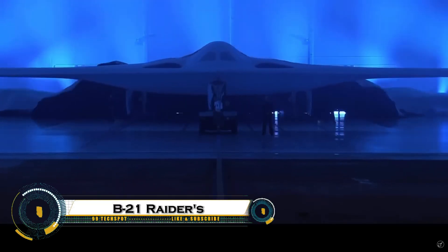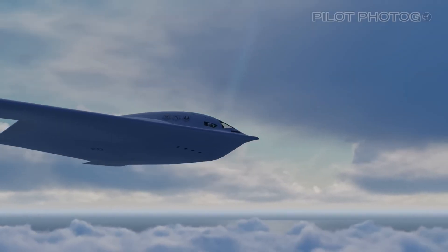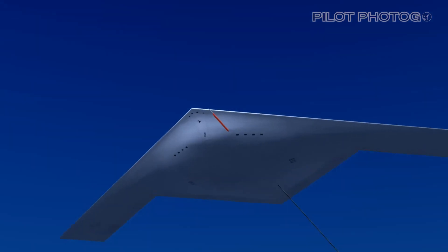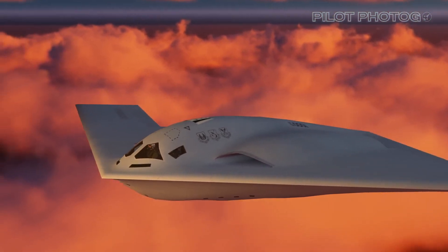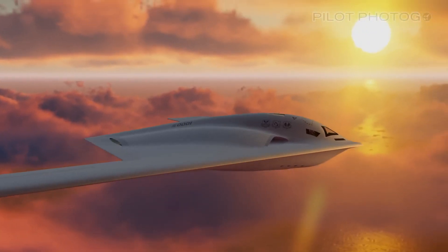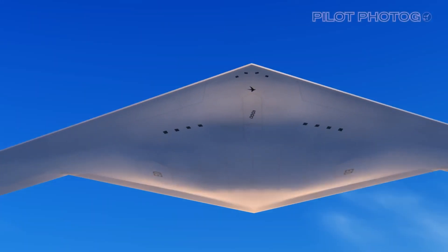The B-21 Raider is a cutting-edge stealth bomber developed by Northrop Grumman for the U.S. Air Force. Designed as the world's first sixth-generation aircraft, it combines advanced stealth capabilities with long-range precision strike potential. The Raider is dual-capable, meaning it can deliver both conventional and nuclear munitions, and is built to operate in high-threat environments.